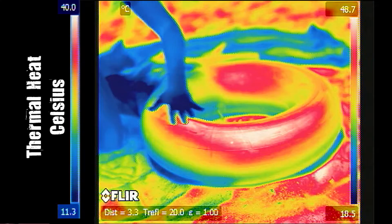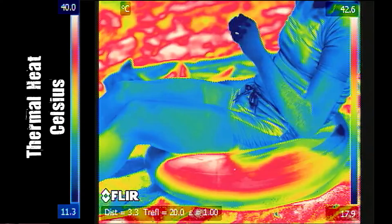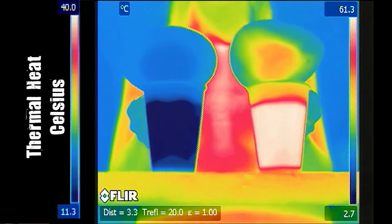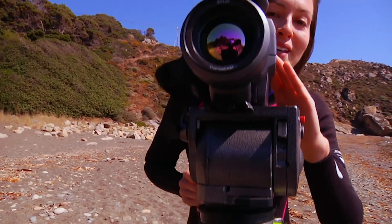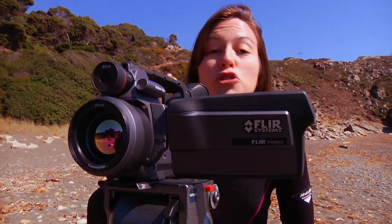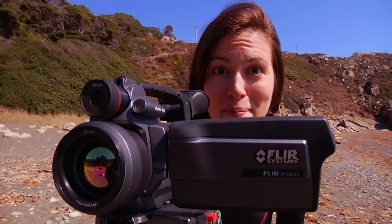By looking with our thermal camera, we can see the result of radiation transfer from the sun onto the tube, the conduction transfer from something touching the tube, and finally, the convection transfer from air moving away from the cups. I know you don't have one of these fancy thermal video cameras, so try a few of these simple examples to see if you can figure out just what kind of heat transfer is happening.